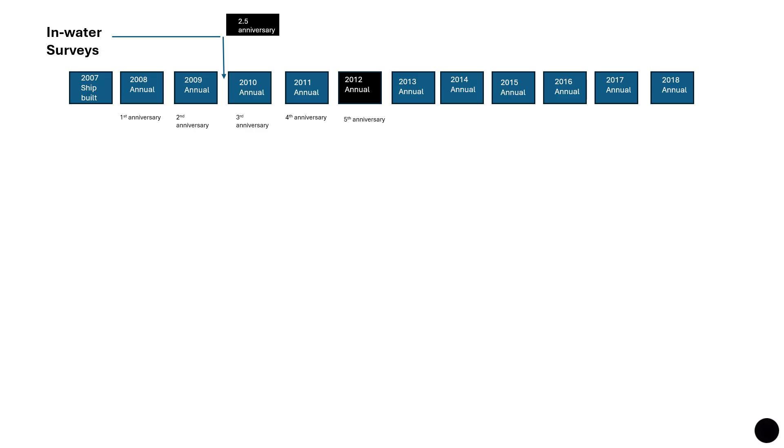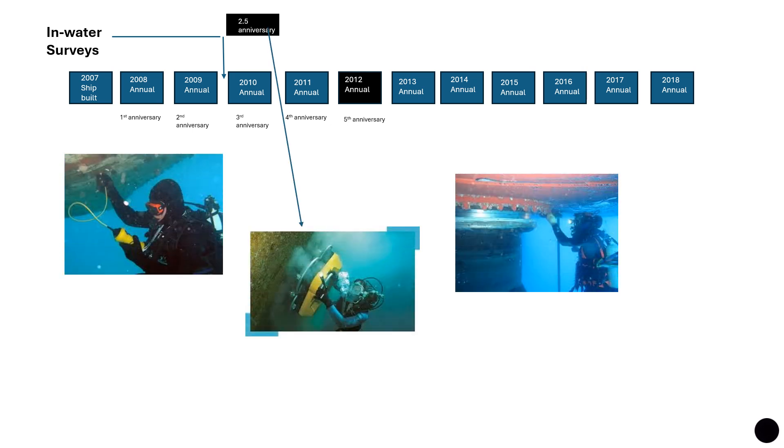What is an in-water survey? Because dry dock costs the company a lot of money — the ship is out of commission, not trading, and sitting in dry dock costing money — the classification society will accept an in-water survey instead of any one of the two dry dockings required in the five-year period. So instead of dry docking at the two-and-a-half year anniversary or the fifth anniversary, you can substitute one of those with an in-water survey.